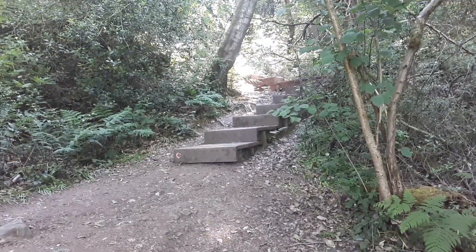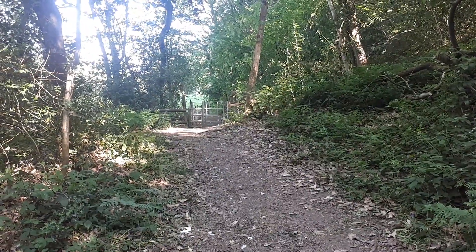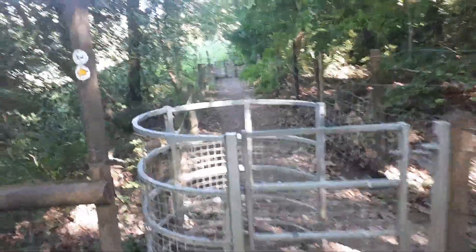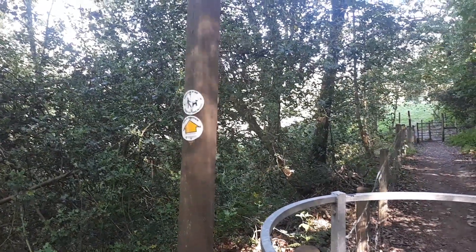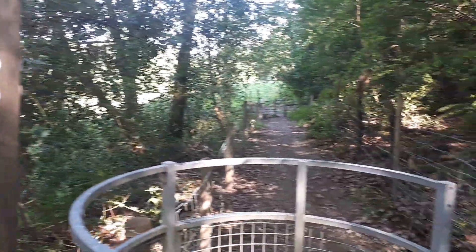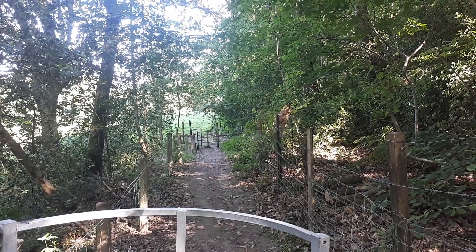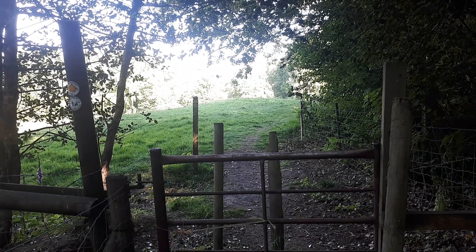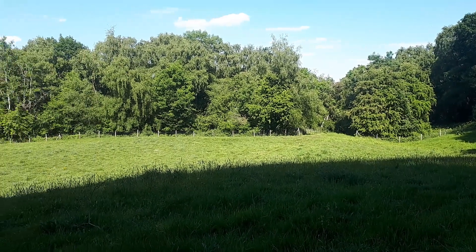But we're not going that way today. Instead we're coming over here. We were here yesterday following the yellow signs for a public footpath. Let's go through the gate — just one more gate to go through. And we now find ourselves back in this field.